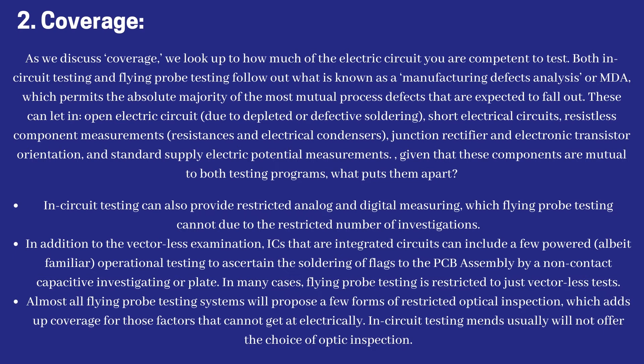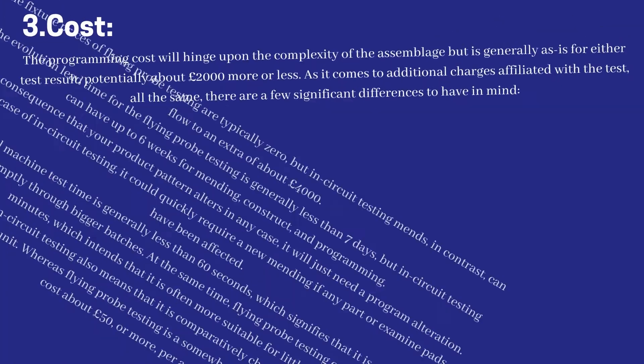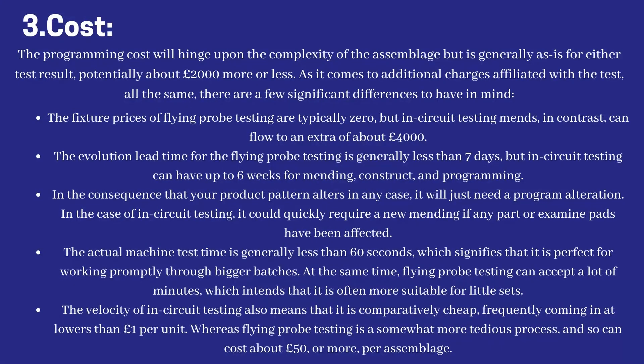In-circuit testing fixtures usually will not offer the option of optical inspection. In-circuit testing programming cost will depend on the complexity of the assembly but is generally similar for either test method — potentially about £2,000. As for additional charges affiliated with each test, there are some significant differences: the fixture prices for flying probe testing are typically zero, but in-circuit testing fixtures, in contrast, can cost an additional £4,000 or more.